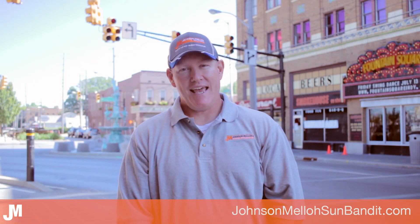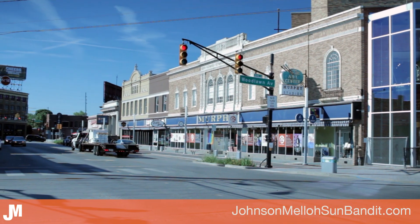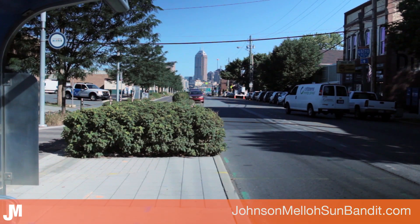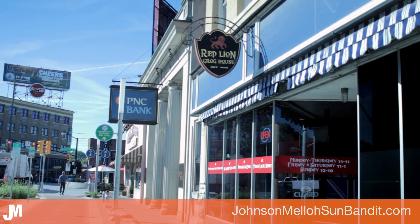This is Henry Nichols with Johnson Mellow, and today I'm in Fountain Square, one of the most popular destinations in Indianapolis. Let's take a look around. Between the restoration of old and the construction of new homes, plus unique restaurants and bars, there is a lot to be excited about here.